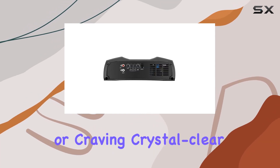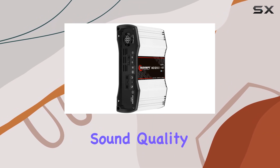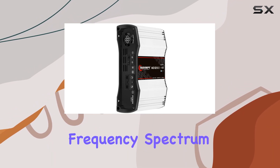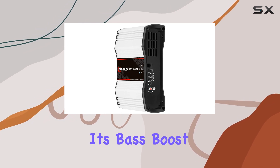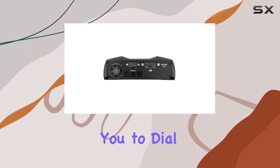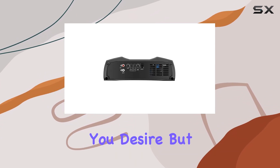Whether you're a bass enthusiast or craving crystal clear highs, this amplifier delivers impressive sound quality across the entire frequency spectrum. One standout feature of the MD1200.1 is its bass boost function, allowing you to dial in up to 10.5 dB of bass enhancement at 50 Hz for that extra thump you desire.